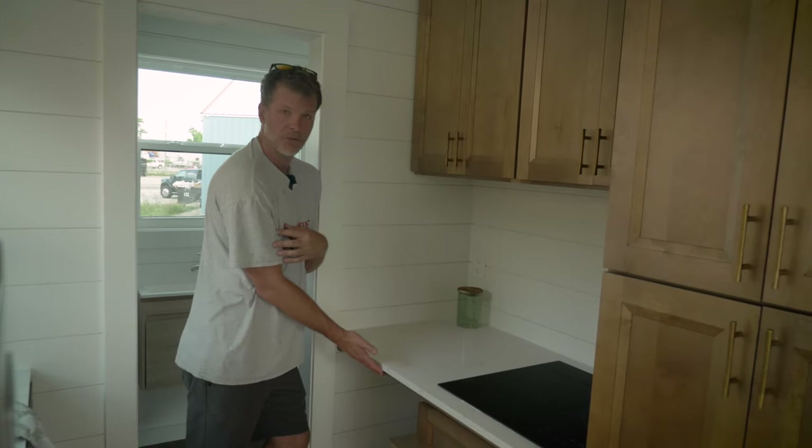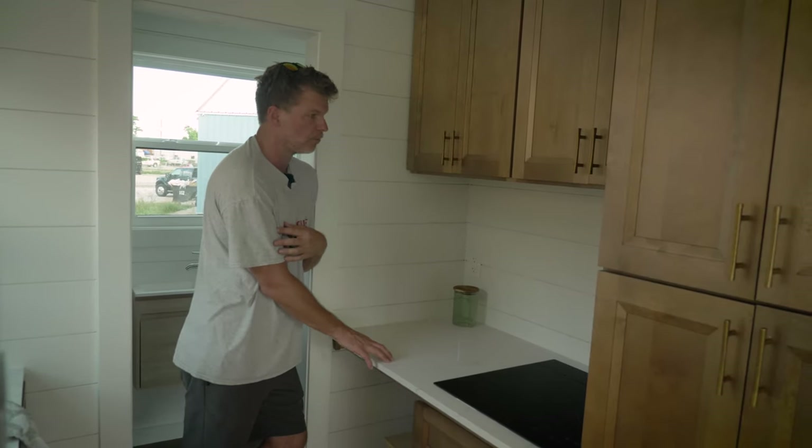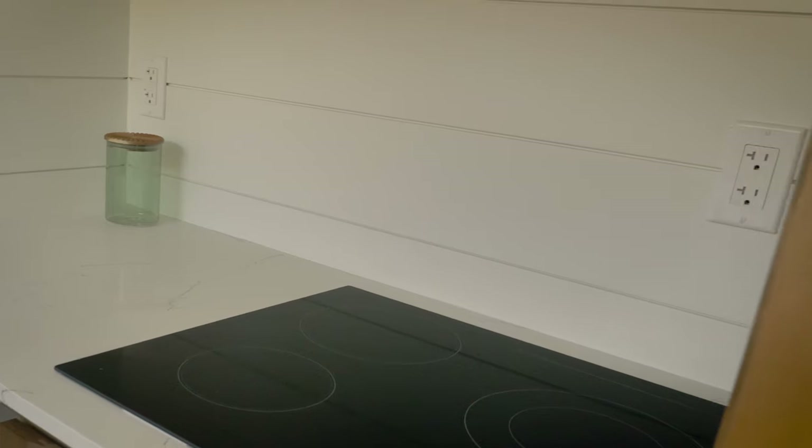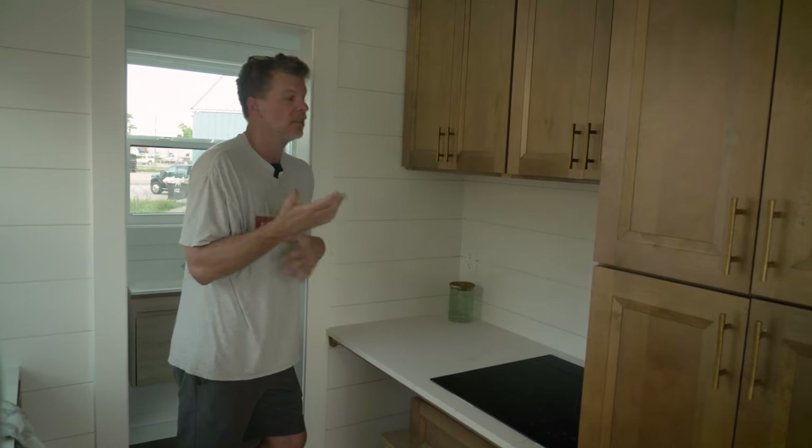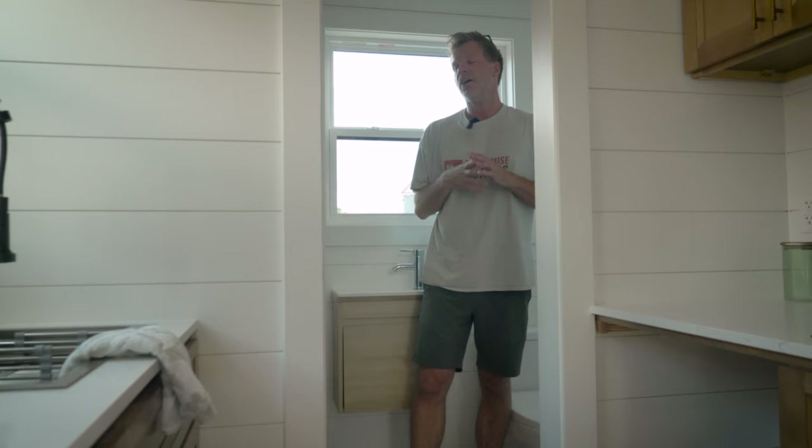There's plenty of room for meal prep. We have two GFI outlets on this side and one over on the other side, which makes it really nice for air fryers, toaster ovens, or whatever electrical appliances you want to use.